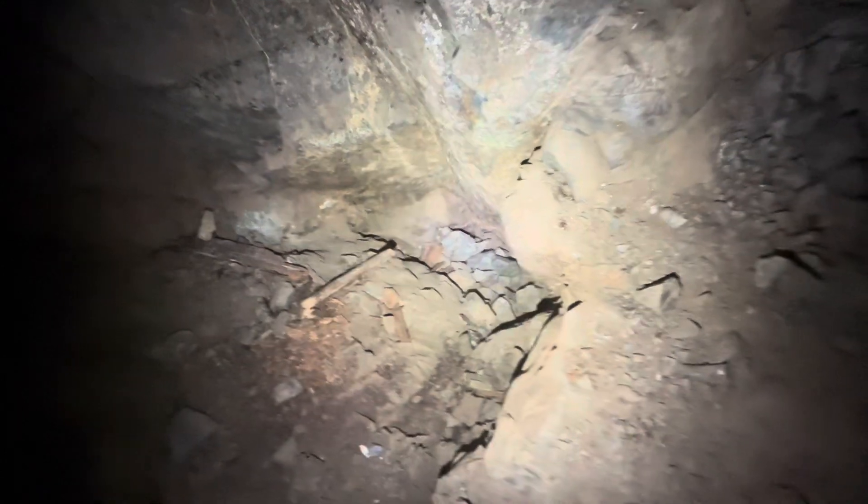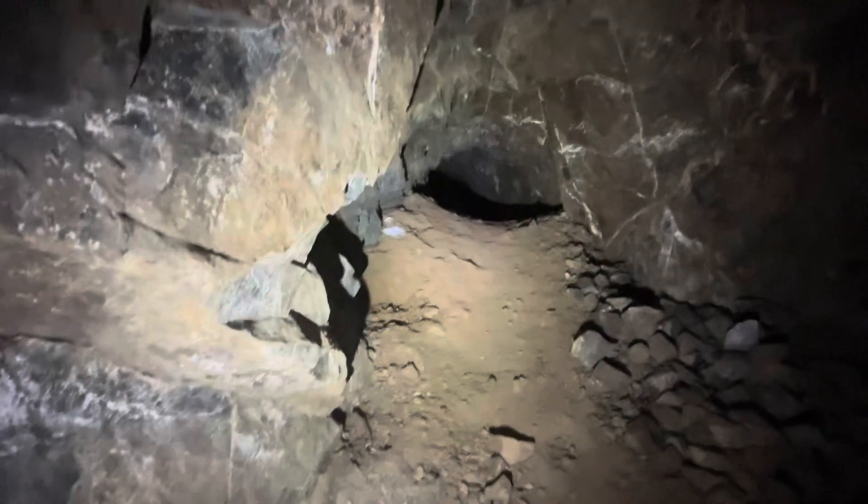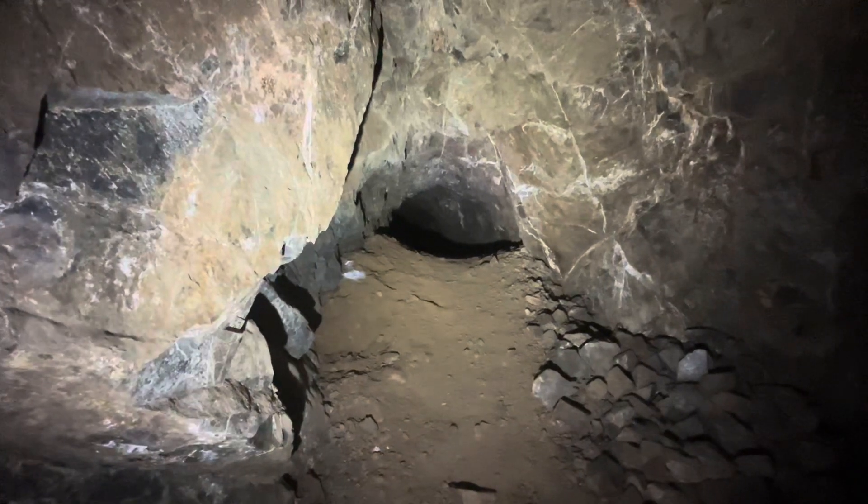Alright, well, that's the end of this little adventure. Thanks for watching another video of Abandoned Mine Hunters.